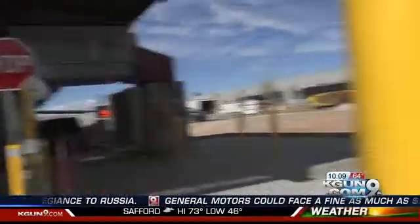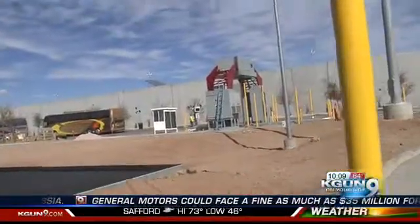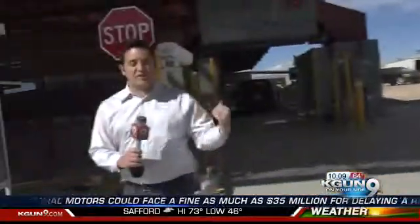Here at the Mariposa Port of Entry, construction is complete on two of the Z-portals. This one right here is for cars, and the one over to my left is for the bus lane. Right now, officers are training to use these X-ray machines as an added tool to keep contraband out of the country.